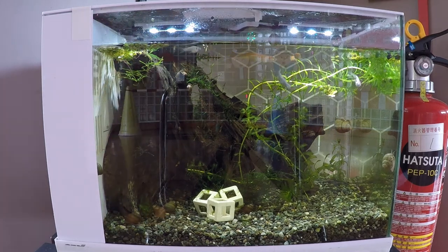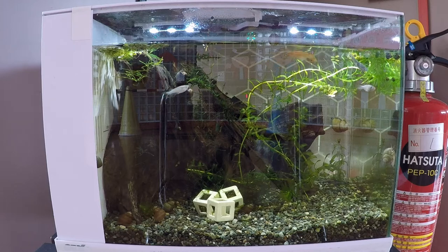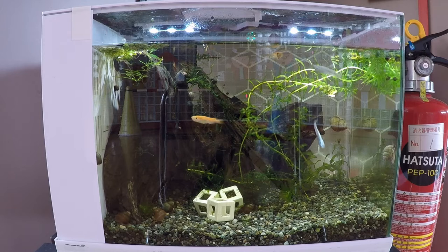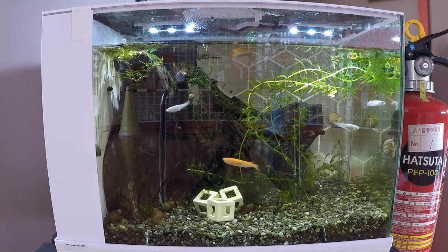Hello everyone. You're watching the Black Belt Tourist. Now as you may know, I have many hobbies here in Japan and one of them is aquariums. What we're looking at is the most recent aquarium I've been able to set up at my school. I'm an English teacher here in Japan and this is the second aquarium I've been able to install at one of my schools.